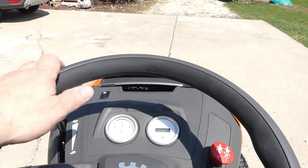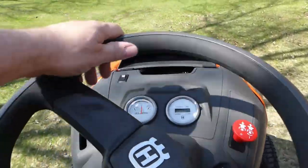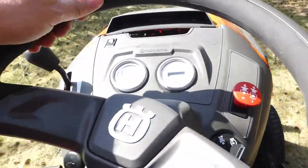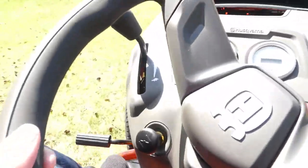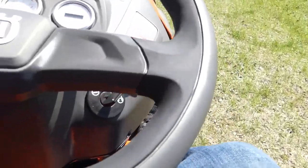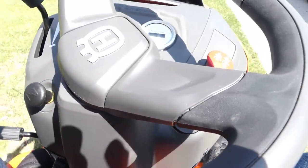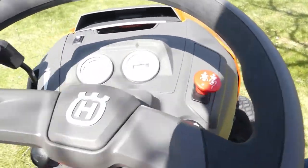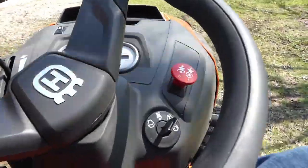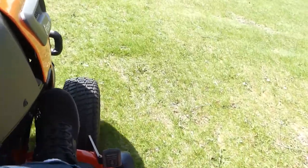Let's take it for a spin. I like how the back seat supports your back, not like those other ones that only go a little ways up. Yeah, this is gonna be nice.